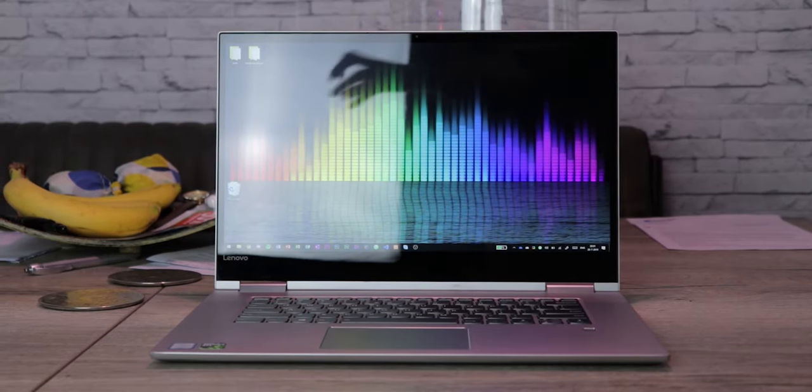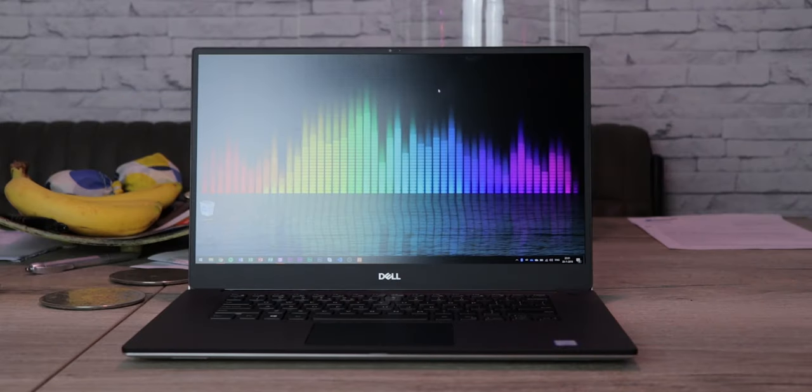The matte Dell display blurs out almost all reflections. I was filming in the afternoon with the entire bright living room visible, and I could barely make out any objects on the Lenovo's screen. On the Dell's matte screen, I can keep it at minimum brightness indoors and still see everything with correct colors. That also means I push brightness less, saving even more battery — which is a huge deal.